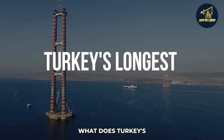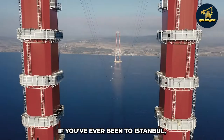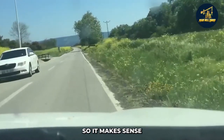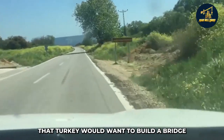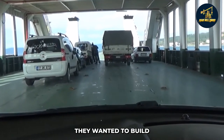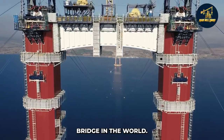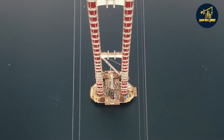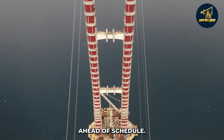Turkey's longest bridge is truly impressive. If you've ever been to Istanbul, you know it's a bustling city with a lot of traffic, so it makes sense that Turkey would want to build a bridge to help alleviate some of that congestion — but not just any old bridge. They wanted to build the longest suspension bridge in the world. They started construction in 2017 and finished 18 months ahead of schedule.